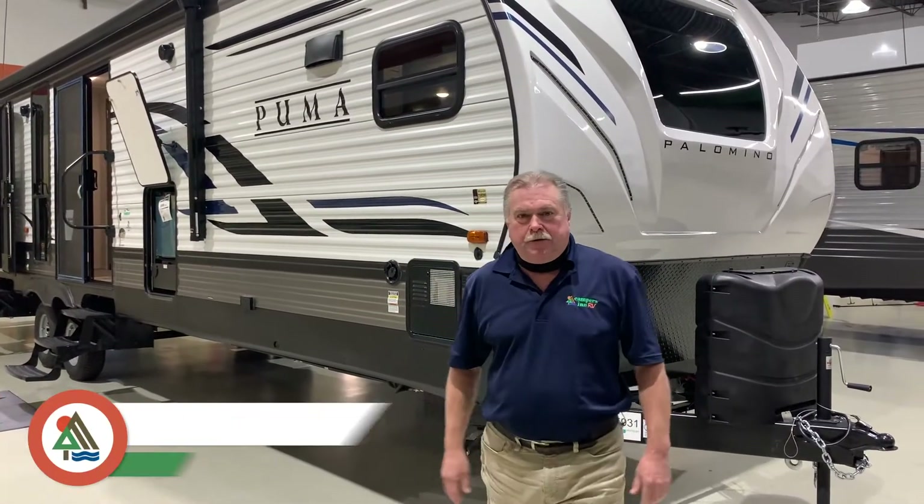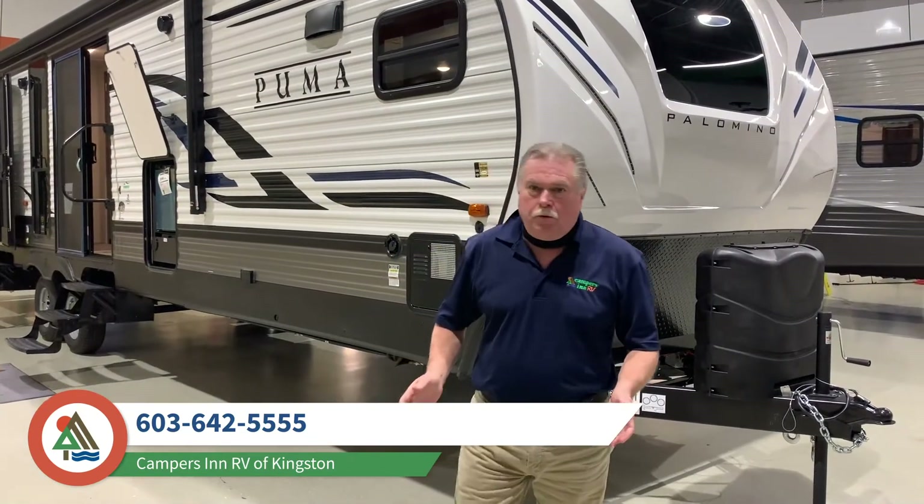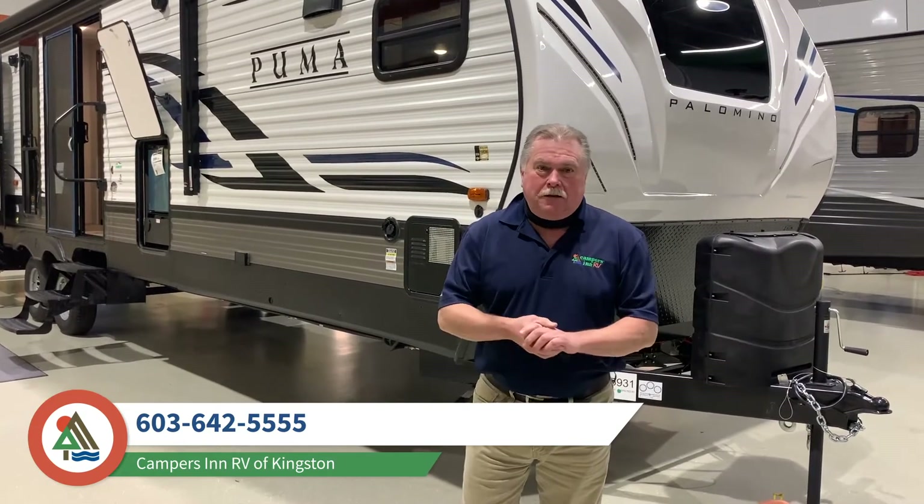Hey guys, Chris here at campers in Kingston. Thanks for coming on back. I'm going to show you the Puma 2021 31 FK RK — one of our better sellers. They've had the Pumas here for approximately 16 years at this location.